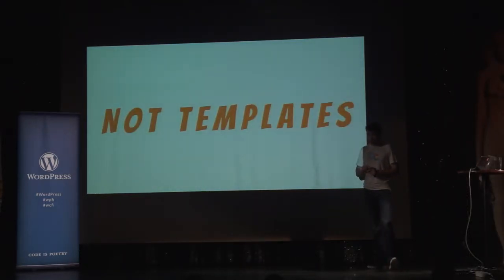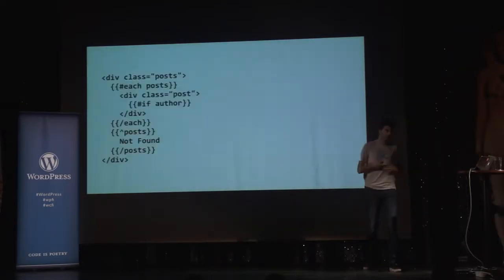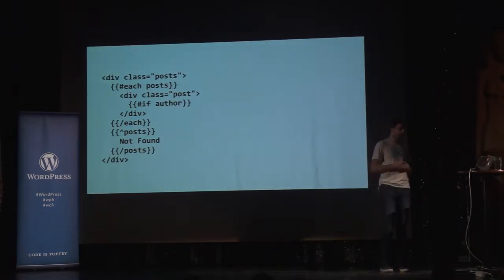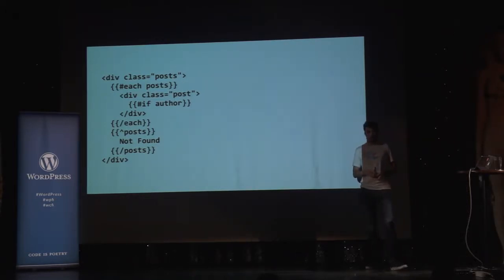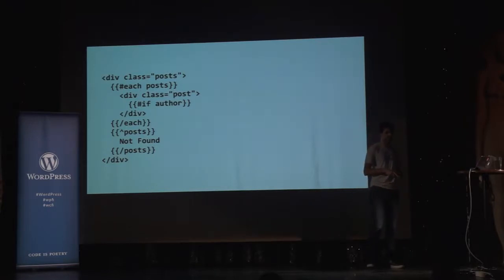Another cool thing is that components are not templates — they're not using some underpowered, weird templating language. They're using plain JavaScript. We can write loops, we can write if clauses. We don't have to learn too much. A lot of designers these days already know a little JavaScript and PHP anyway. We can also use all of our functions or libraries directly — we don't have to import them in weird ways.